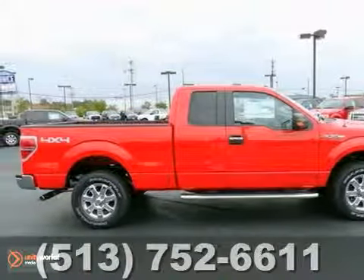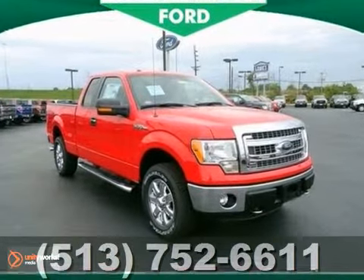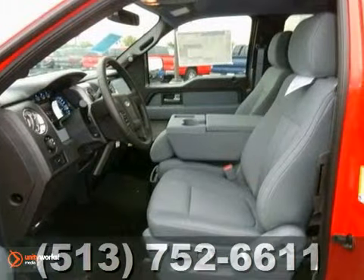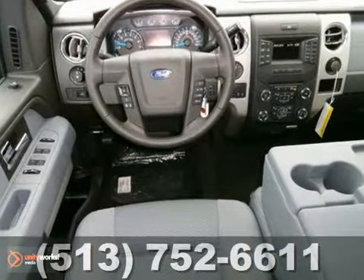Here is a rugged 2013 Ford F-150 XLT. It arrives with a V8 engine along with four-wheel drive. Plus, you'll also get a CD player and an audio input jack.